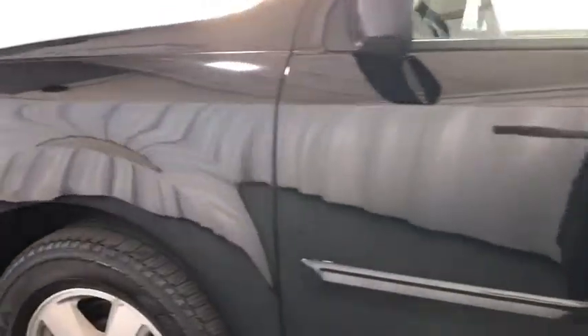Four wheel disc brakes. Cruise control. Aluminum wheels. Universal garage door opener. Premium sound system.